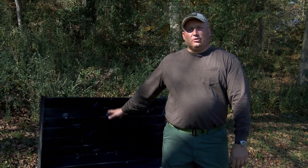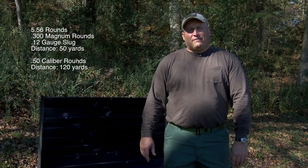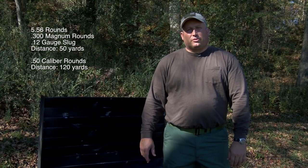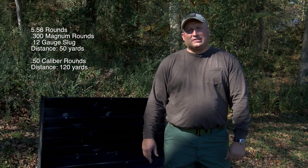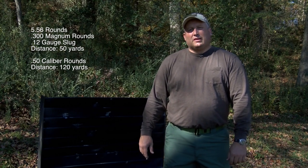The ballistic test that was just completed against the louvered ballistic barrier was done on November the 7th, 2014 at 11:15 AM. The temperature was 53 degrees, wind 5 miles an hour, 30% humidity. The 5.56 rounds, 300 Win Mag rounds, and 12 gauge slug were all fired at a distance of 50 yards. The 50 caliber was fired at a distance of 120 yards.